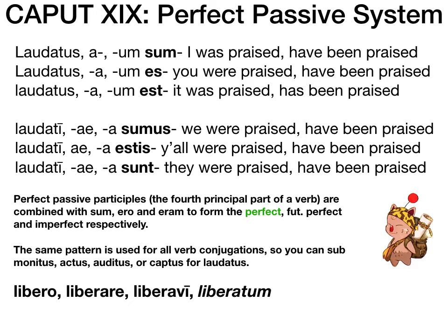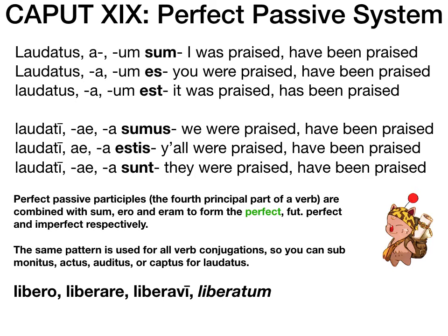Perfect passive participles — that's what we call the fourth principal part of a verb. Don't worry about what the word 'participle' means yet. They're combined with sum esse. We're going to take the fourth principal part of the verb and put it right next to a form of sum esse, and that's how we get our perfect passive. The same pattern is used for all verb conjugations. We're looking at laudo laudare, a first conjugation verb from chapter one.